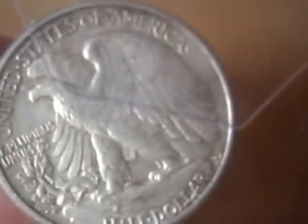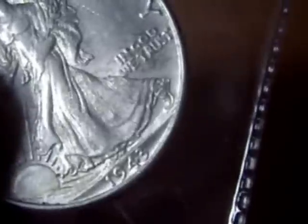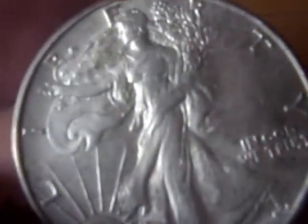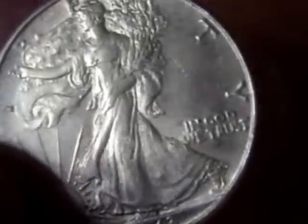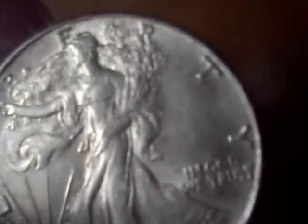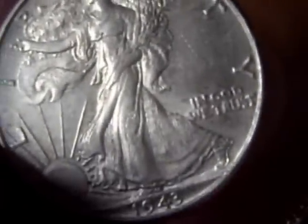The next thing I picked up was this half dollar here. It is a 1943 half dollar. Very nice condition — almost uncirculated. There's a couple of marks in the background here so it's probably extra fine. Real nice.